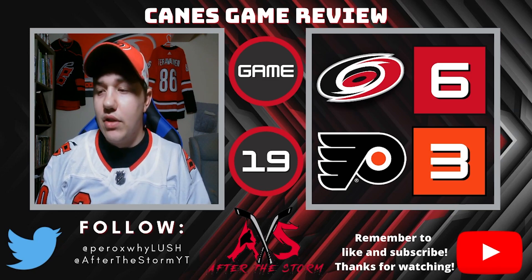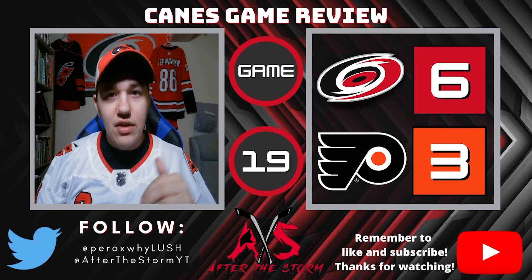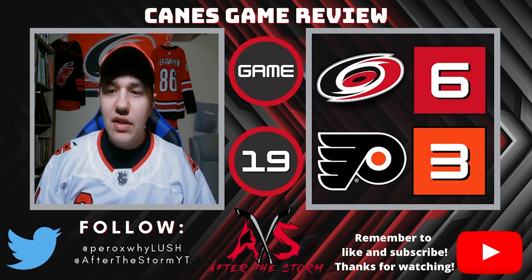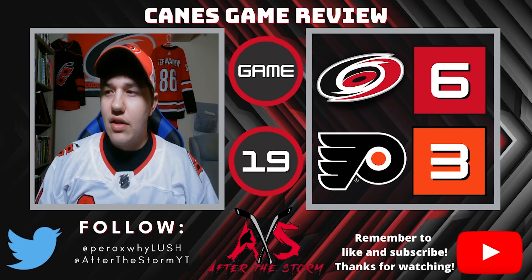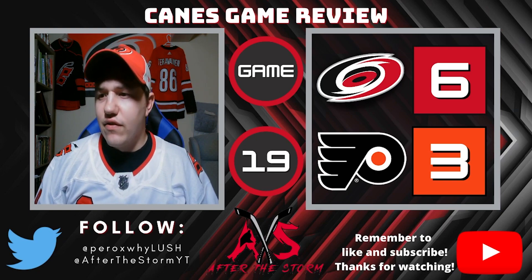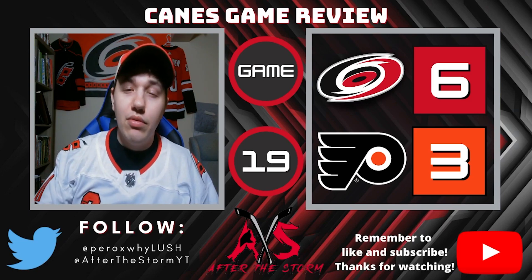Looking at the lineup for this game — Marnyk's off the top line, hallelujah. Teravinen is back up to the top line. Trocheck and Staal swapped lines, so Staal's playing with Jarvis and Svechnikov. It seems like Trocheck's been a little less effective in the last few games, so this is a good shake-up. Ranta gets a start in net — I think this is his fourth start of the season — and Carter Hart is at the other end, who beat the Canes in their last matchup.